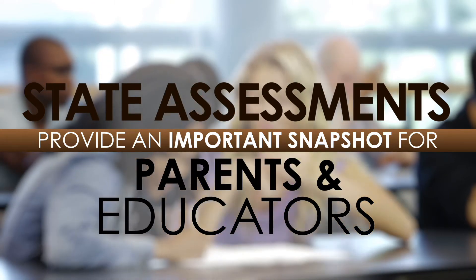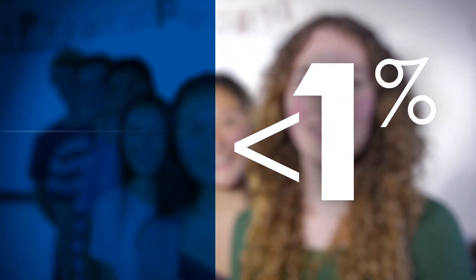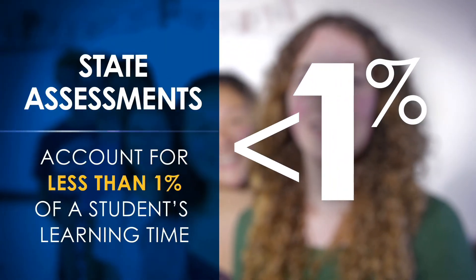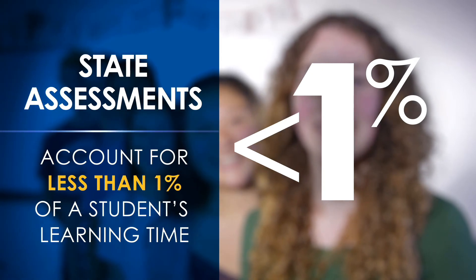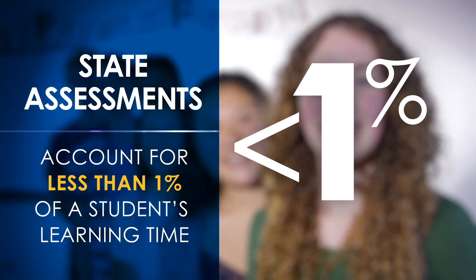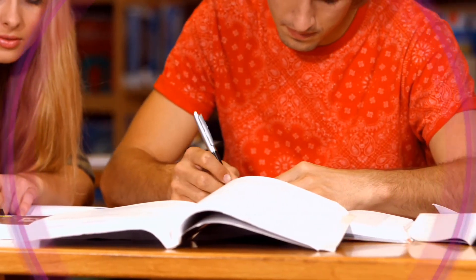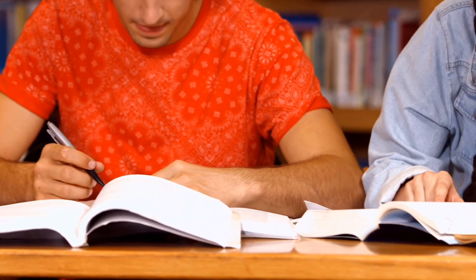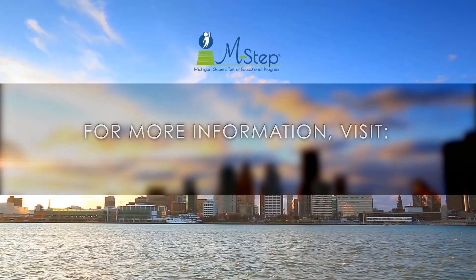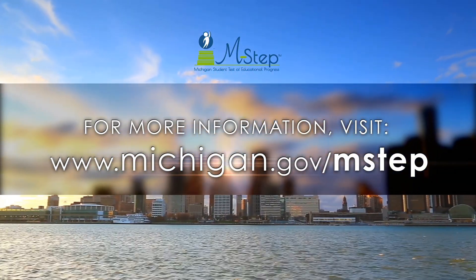Your student's teacher can explain each of these reports in more detail and discuss how these results compare to your students' classwork and other tests. M-STEP, PSAT, and MME provide an important snapshot of how students are doing at the school, district, and state levels. State assessments are also used by teachers, schools, and districts to align student learning to state standards. This informative state testing now averages only three to eight hours total per student, depending on grade, which accounts for less than one percent of a student's learning time. Other tests your student may take are determined by your local school or district. For more information, visit www.michigan.gov/mstep.